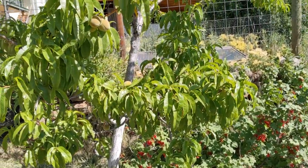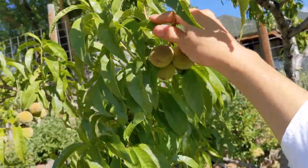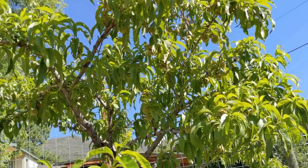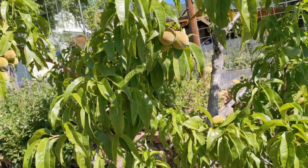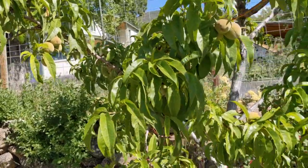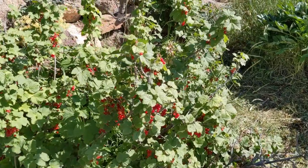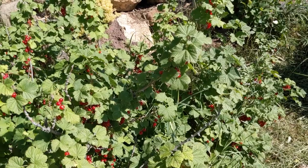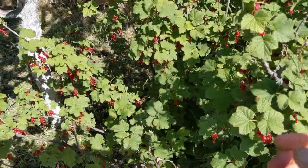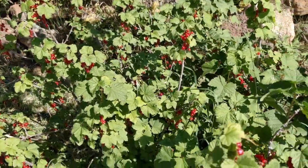Behind me there is a peach tree growing and already it has fruits — not ready for harvest but they are big and there are quite a few of them. I didn't do any thinning because we have chipmunks and they do the thinning for us. Here is the currant bush — it's loaded with currants. We love them, we eat them fresh, but you can also preserve them and make jam.